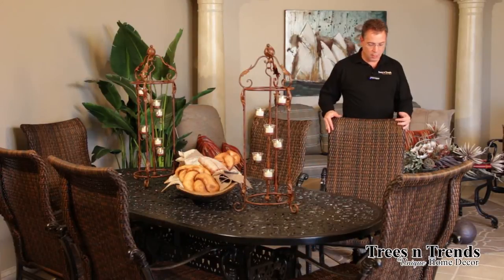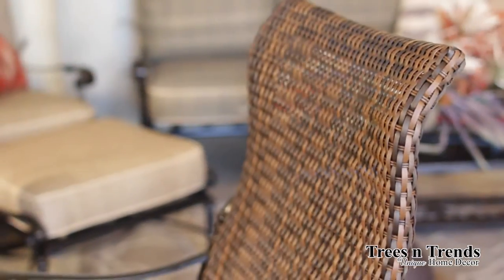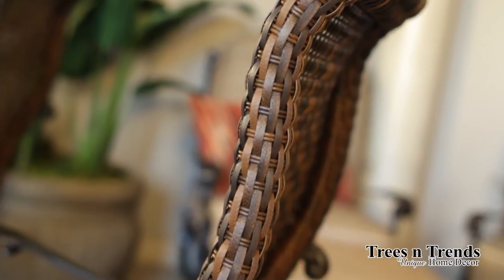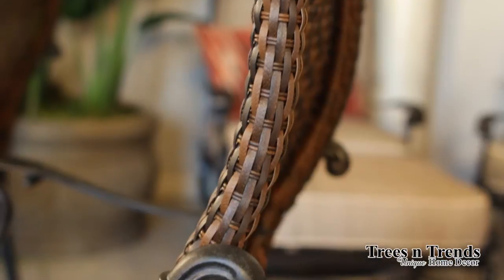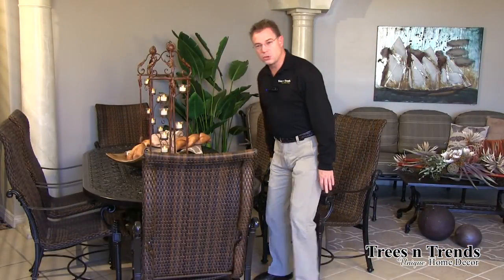Our dining chairs which we stock are the flat resin weave chairs. These are a nice high back. You can see from the side how you've got a nice ergonomic curve to it so that it fits you very comfortably. These actually give you even more support than the standard sling fabric, and you can see how well this fits my back, with the higher back itself for comfort.